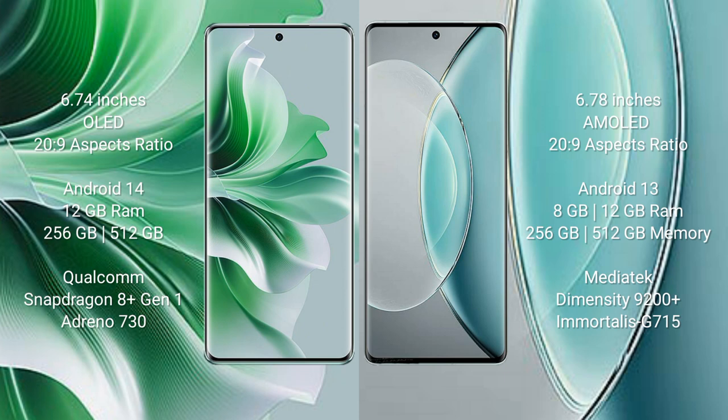256GB internal storage, Qualcomm Snapdragon 8 Gen 1 processor and GPU Adreno 730. Vivo X90s comes with 8GB and 12GB RAM into 256GB, 256GB internal storage, MediaTek Dimensity 9200 Plus processor and GPU D715.